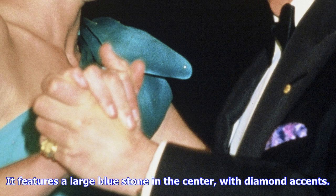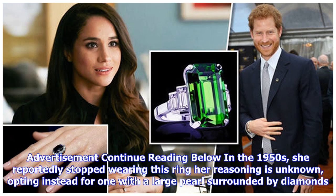In the 1950s, she reportedly stopped wearing this ring. Her reasoning is unknown, as she opted instead for one with a large pearl surrounded by diamonds. That could be an option to mark Prince Harry's engagement as well.